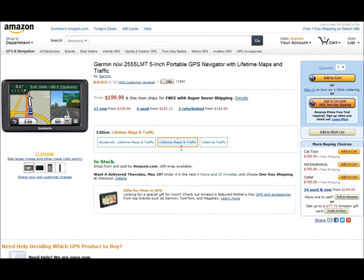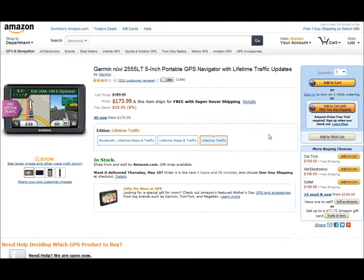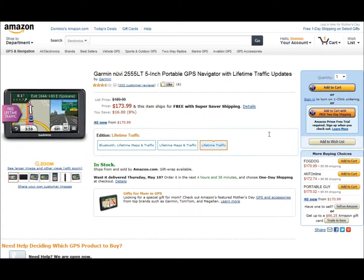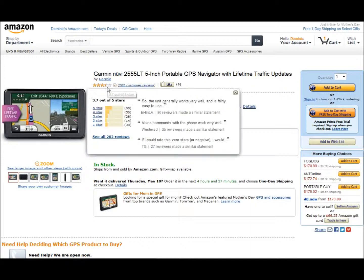You may want to consider the lifetime maps option. You have different options here — you can choose Bluetooth with lifetime maps and traffic, or lifetime maps and traffic, or just lifetime traffic. That version would be $173, so that might be a better deal. There are a lot of reviews on it, listed at $202 and almost 4 stars.